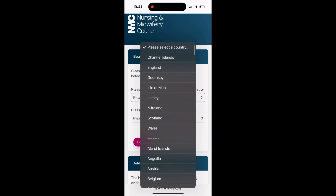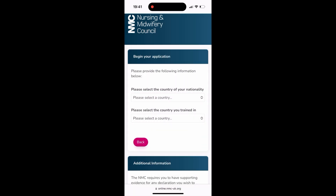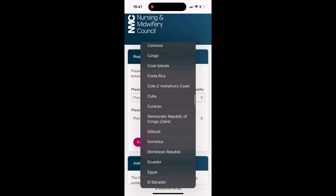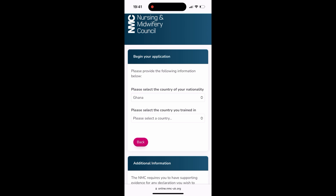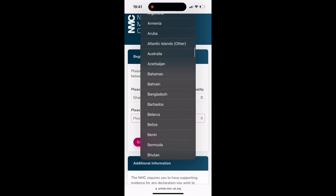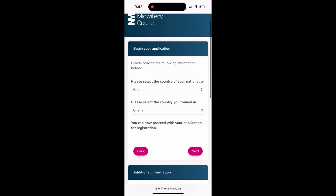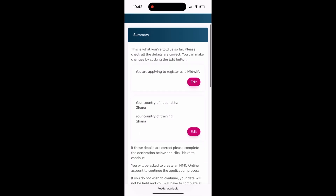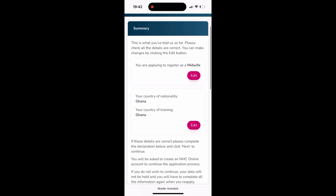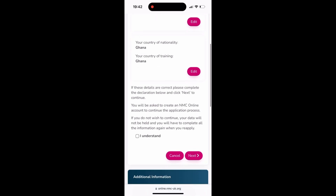Fill in this part: the country is Ghana — I'm from Ghana. If you're from Nigeria, press Nigeria. Select where you reside or your nationality; I'm Ghanaian. And where you were trained — I was trained in Ghana, so you select Ghana. Press next. At this point you can edit if you made a mistake; if not, proceed. Everything is okay, I press 'I understand' and press next.